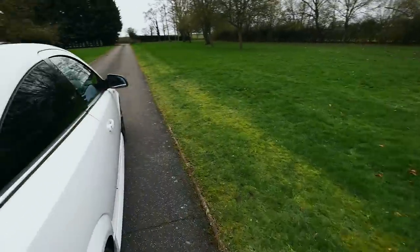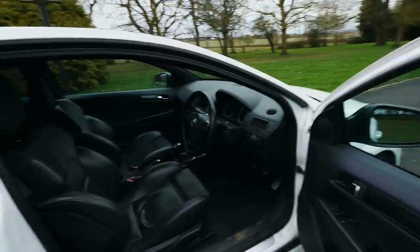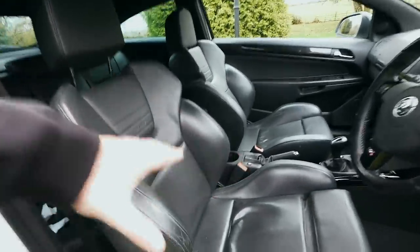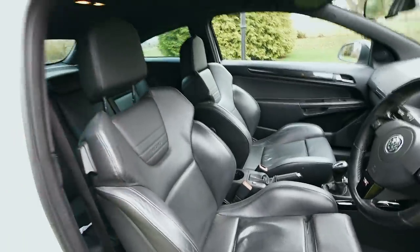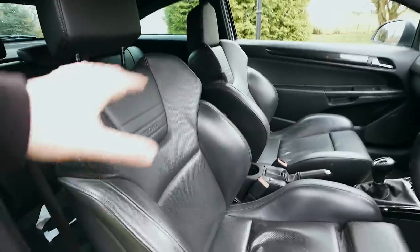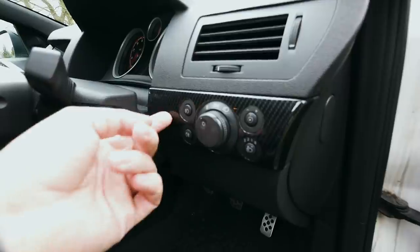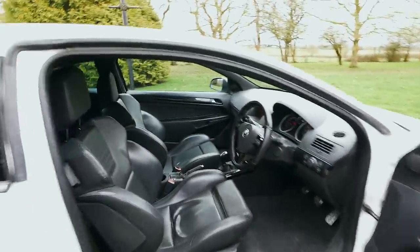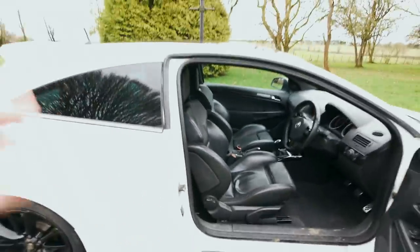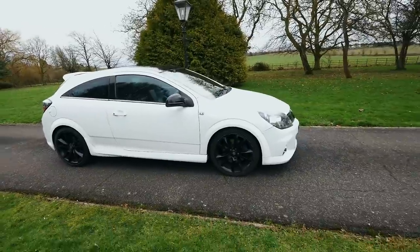Let's have a look inside. The differences between a normal VXR and an Arctic edition: the Arctic edition comes standard with full leather. On a normal VXR, full leather is an option you have to spec. They've also got carbon dash inserts — proper carbon fibre, which is a nice touch. But you don't get any more performance — no power mods, still 240 bhp. Mainly, visually, you get a better-looking car.